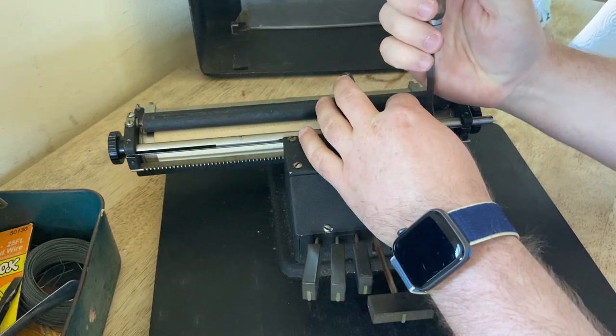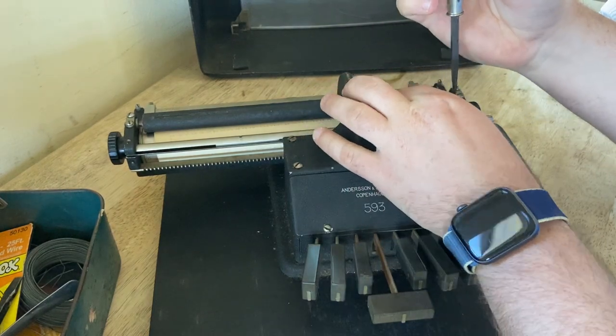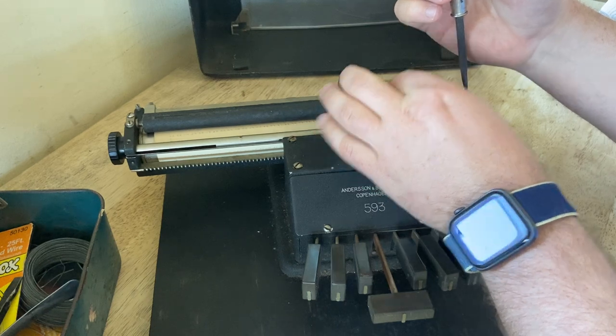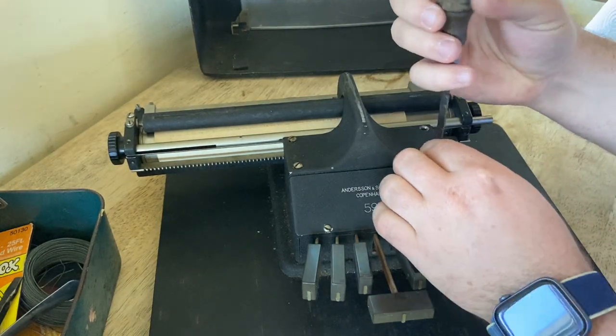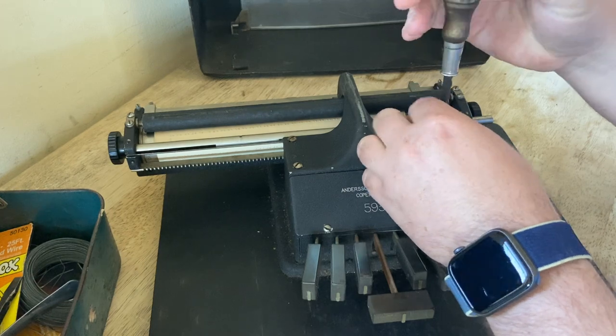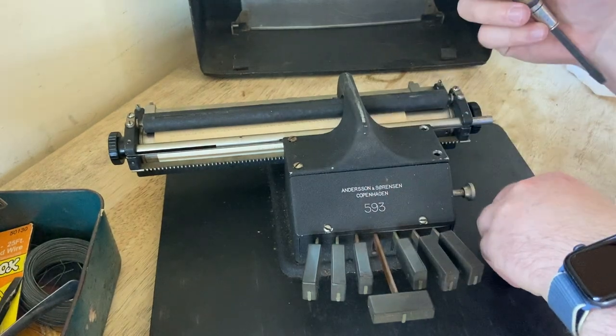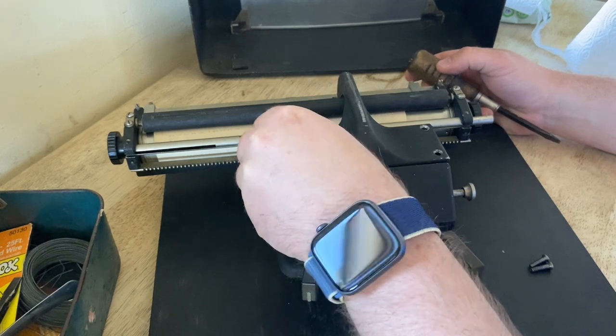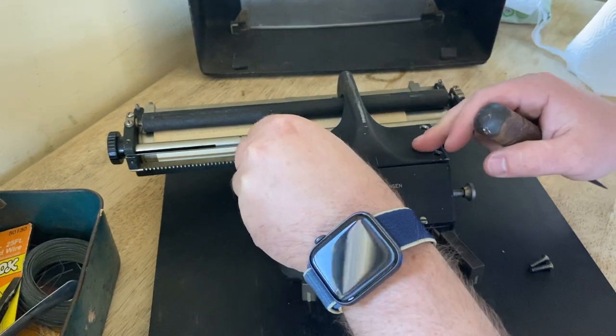It looks very nice and simple in terms of construction — not at all ostentatious. It's not beautiful, but it's very appealing. It's actually the most beautiful carriage release mechanism I've seen, and it's very pleasing overall.